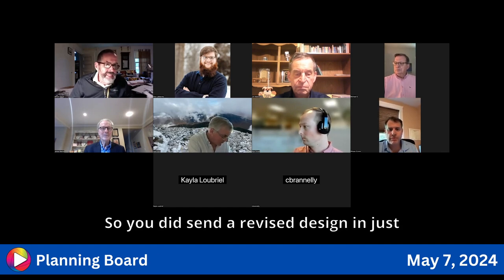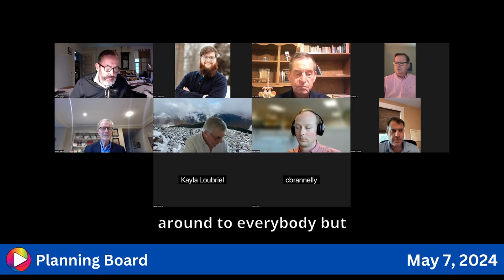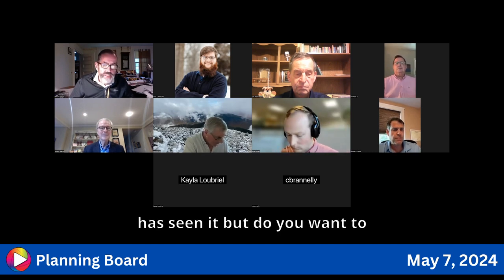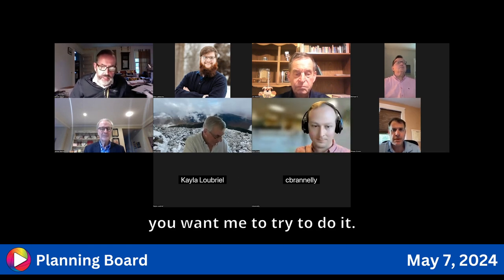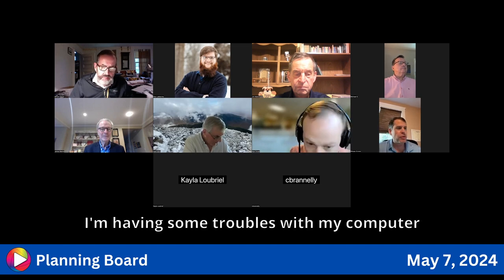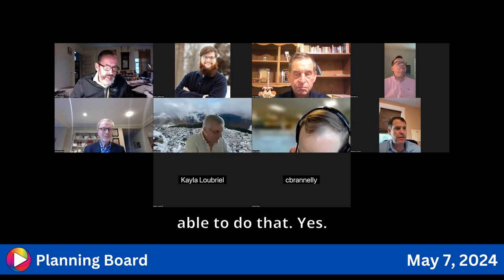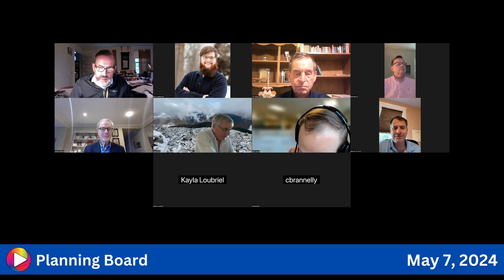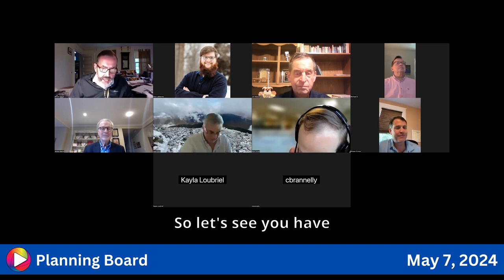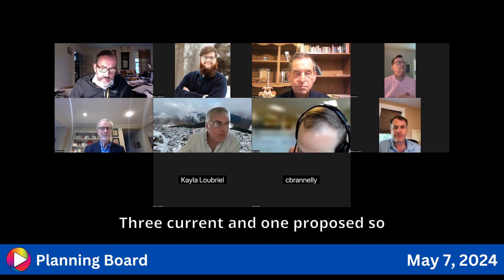A revised design from Esalon was submitted today. It was forwarded to everybody. There are four attachments: three current photos and one proposed design. The address is 99 Russell Street.